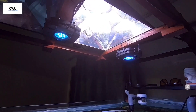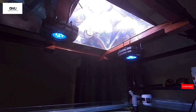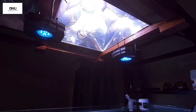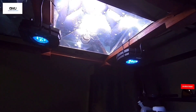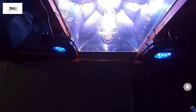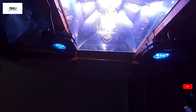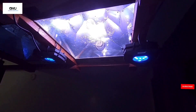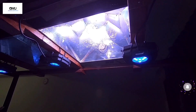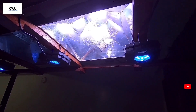LEDs produce a spotlight effect rather than the spread you get from metal halides and T5s. Combining LEDs with metal halides or T5s can help boost coral growth and also act as a limiting factor to prevent STN and RTN in your coral polyps.